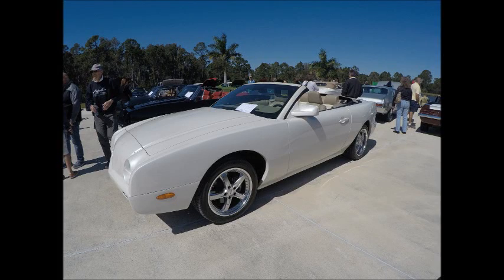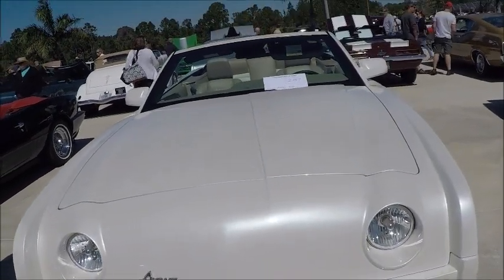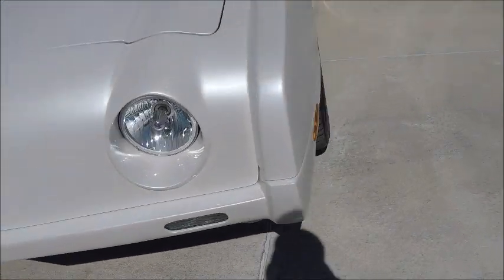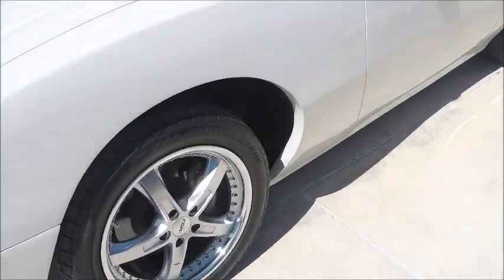This is a 2006 Avanti Convertible, and probably one of the last produced. It's based on the Mustang of that time, including the engine, transmission, and so forth, and the interior.